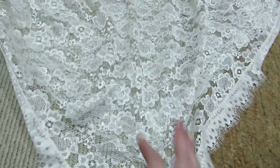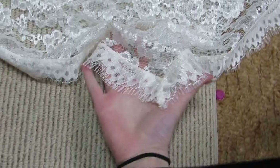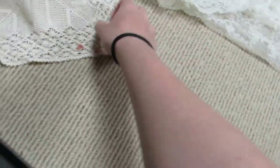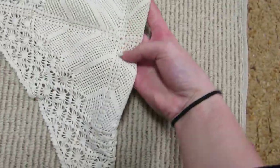Over here I got some lace pieces — these were fifty cents each. They're scarves. There's this really beautiful one here, then there's this more soft vintage one, and then I have this one too, which is crocheted.